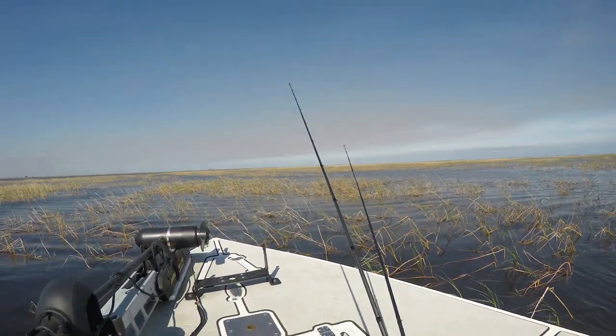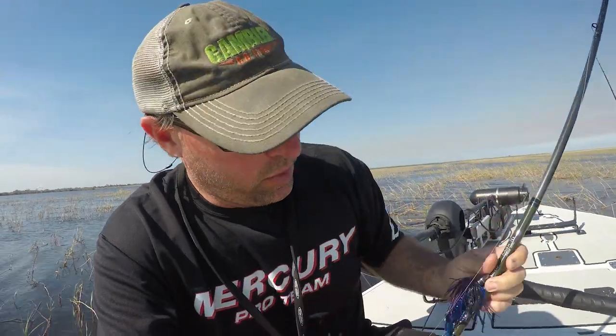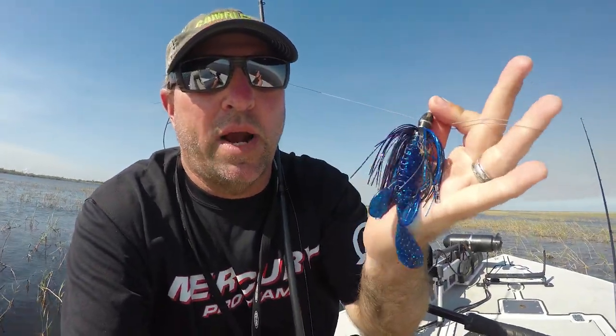Coming into that cold front situation with low water conditions, I was looking for outside grass that was thick enough to flip. One of the things I love to do on this lake is flip, and what I found was fields of Kissimmee grass — some thick, some thin. I was targeting fish in those thicker clumps using an Ugly Otter on a quick-change punch skirt, three-quarter ounce tungsten weight, and a 4/0 super heavy Gamakatsu hook.